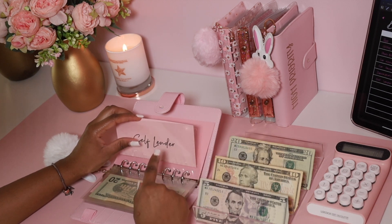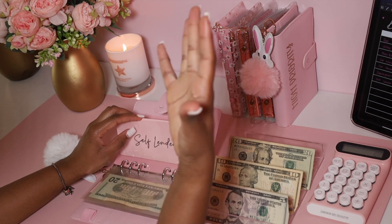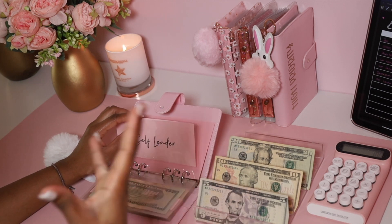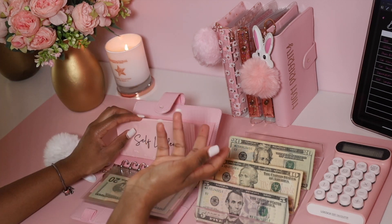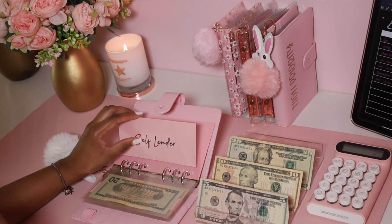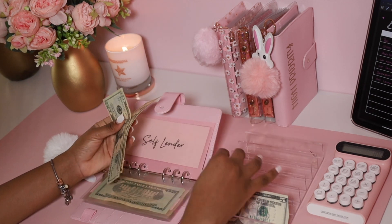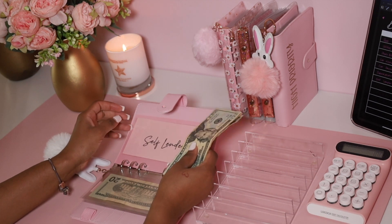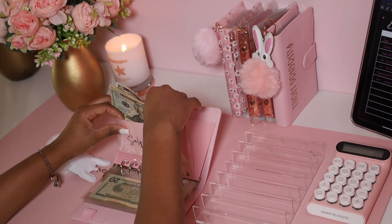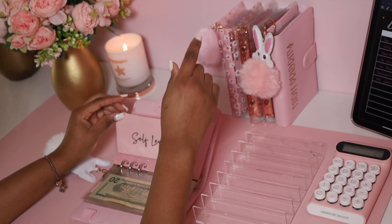Next we have Self Lender — yes, I'm trying to build back my credit. I'll do a video about my credit score and what's going on with me — a face-to-face video where I get acquainted with you guys. For Self Lender, which is something we just started, we're adding $35. If you don't know what Self Lender is, don't worry — I'm going to do a video about it so you guys can see.